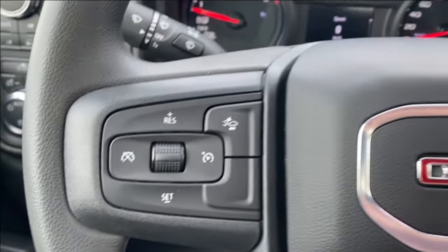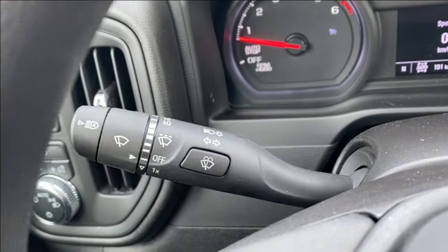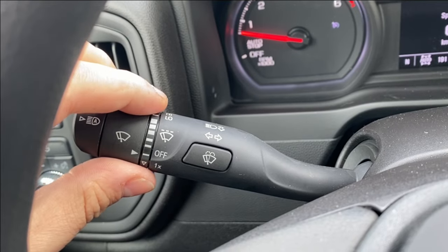Black cloth bucket seats with power controls and lumbar support located on the side. Inside the vehicle on the left hand side of the steering wheel you have cruise control and forward collision alert. You can see your controls for the wind wipers on the handle on the left side of the steering wheel here. Shifter on the right.